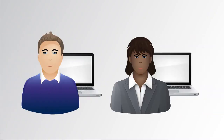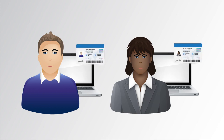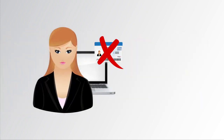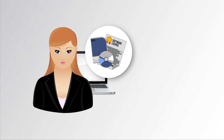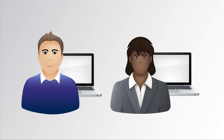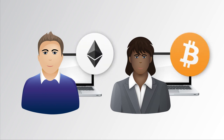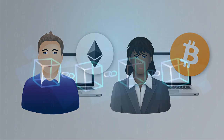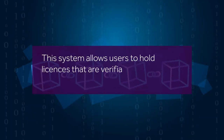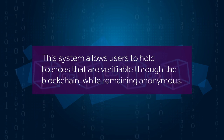Software license validation solutions implemented today require users to identify themselves, with a software license being assigned to them. When this is not the case, once the user has the license, there is nothing to stop it being shared and pirated. Resolve solves this problem by using cryptocurrency coins as tokens to represent entitlement to the software, allowing users to hold licenses that are verifiable through the blockchain while remaining anonymous.